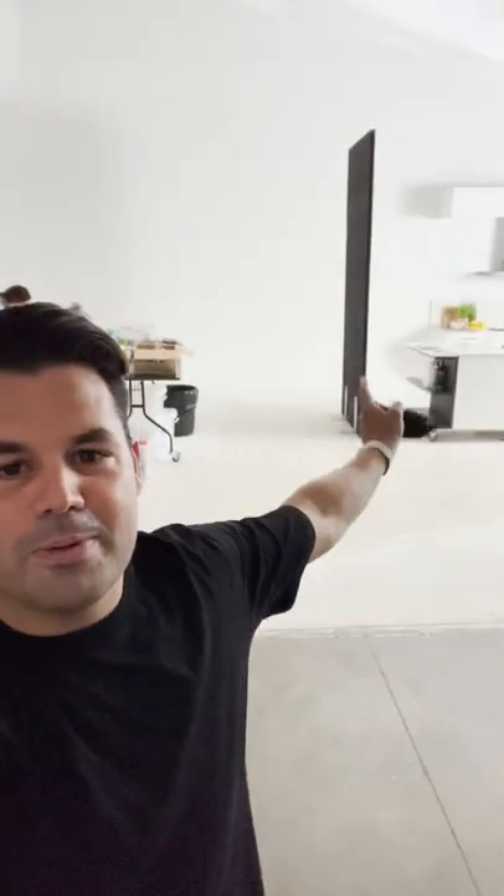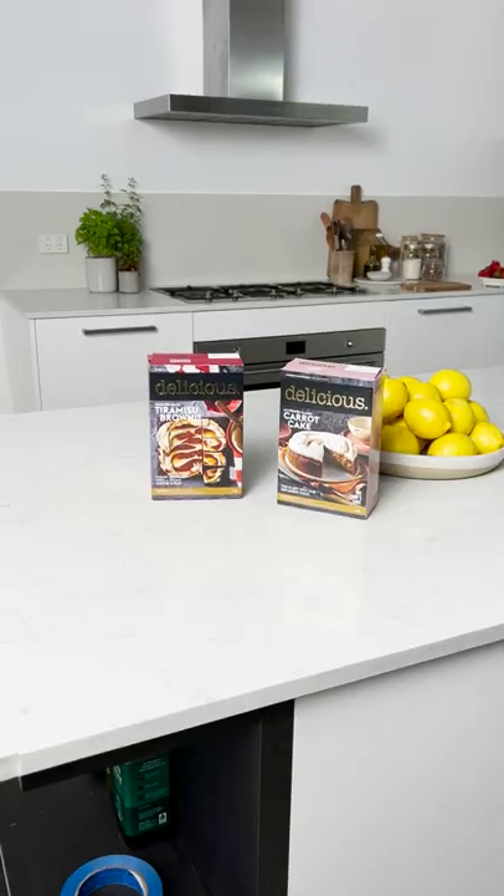I'm here in the Delicious Studios. I've organized beautiful Magna to open the doors for me so I don't have to open them myself. Thanks Magna. We're in the studio, we're about to shoot some of the beautiful Delicious baking range boxes.